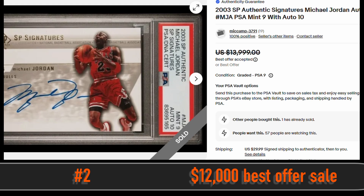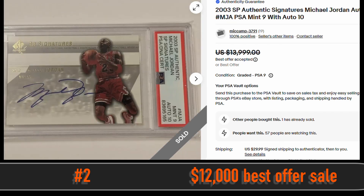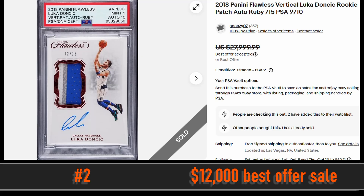At number 2 is the 2003 SP Authentic Signatures Michael Jordan Autograph Card. This card is PSA 9 with a 10 autograph grade. It sold via fixed price sale for $12,000.